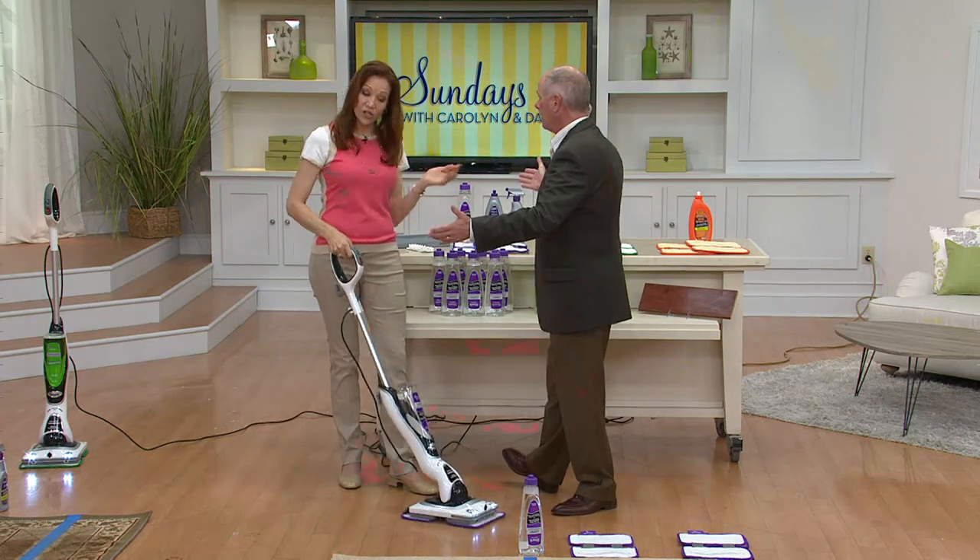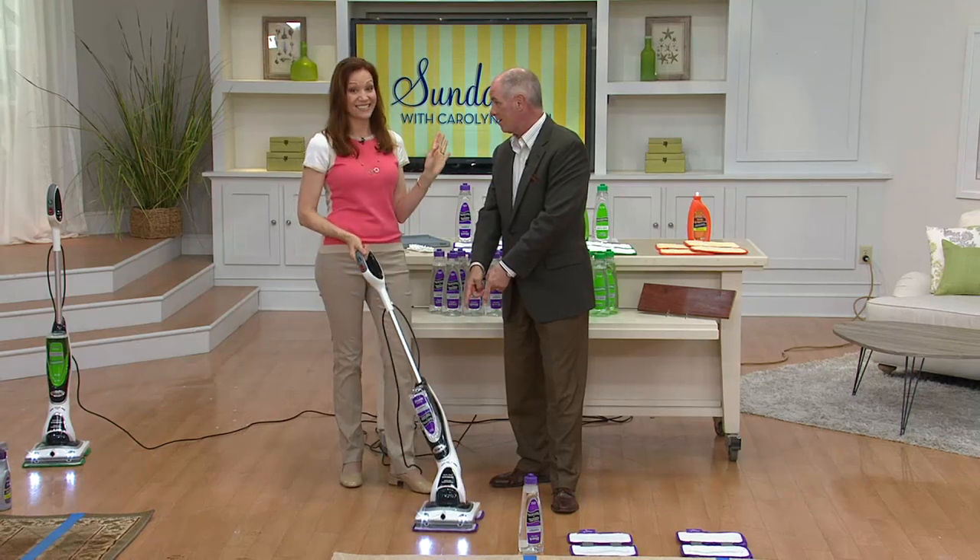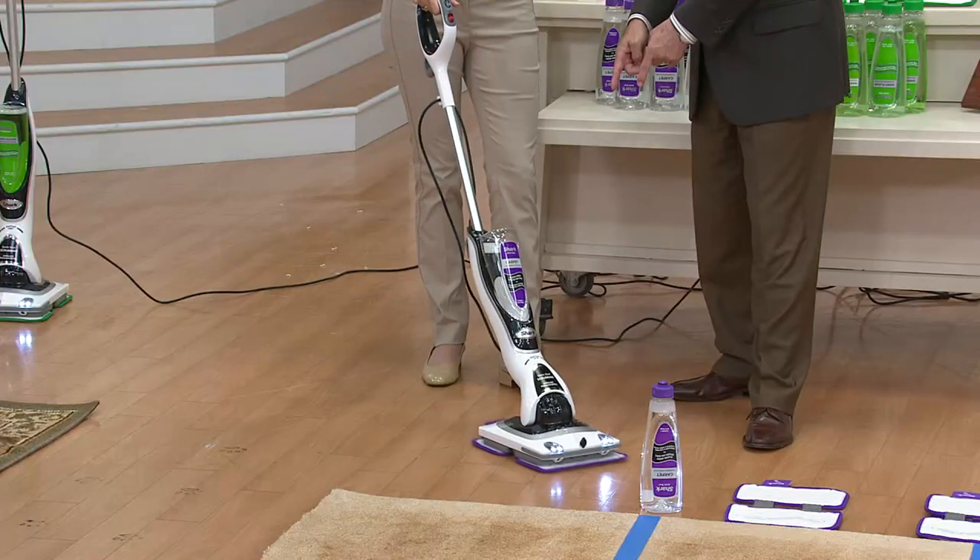People know Shark. When people think of Shark, they think of some of the best-selling vacuum cleaners. But this is not a vacuum cleaner. It is not. It's a whole floor care cleaning system.